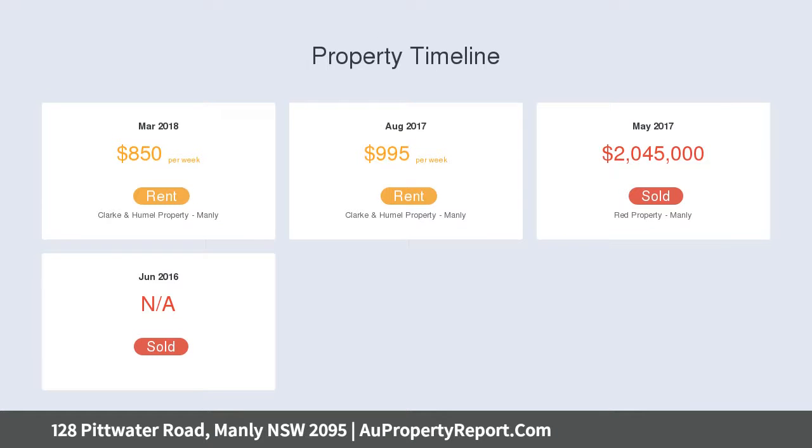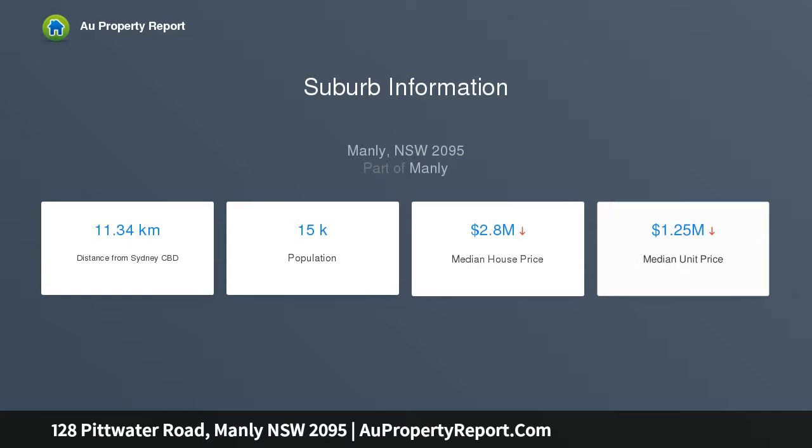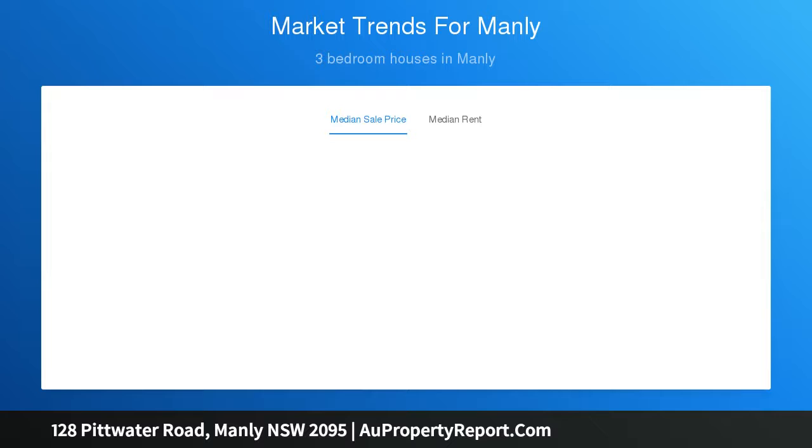Its enviable lifestyle setting is two minutes barefoot from the beach and a five-minute stroll to the pulsing heart of Manly Village. A high brick fence at the front offers a buffer for peace and privacy.